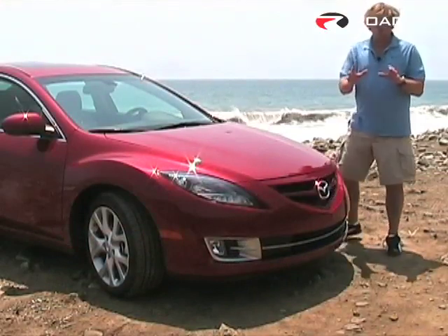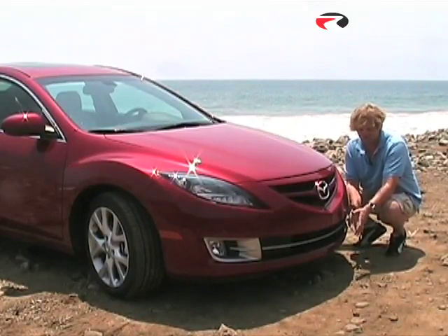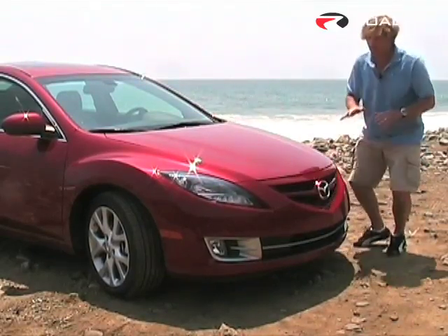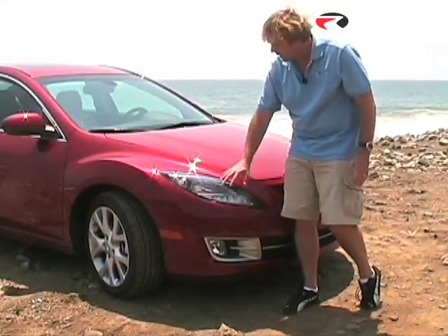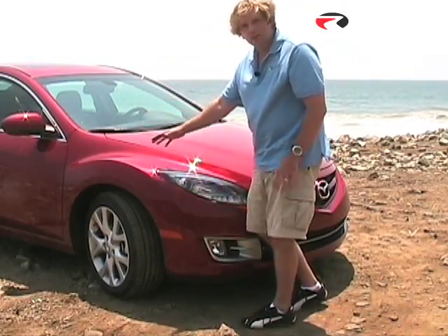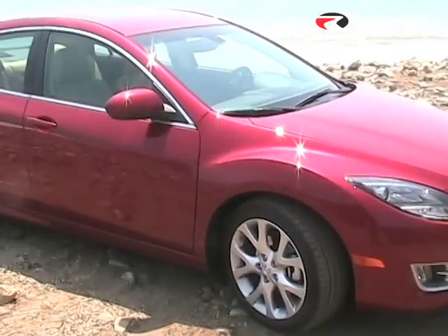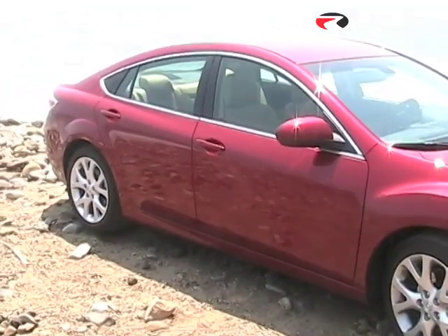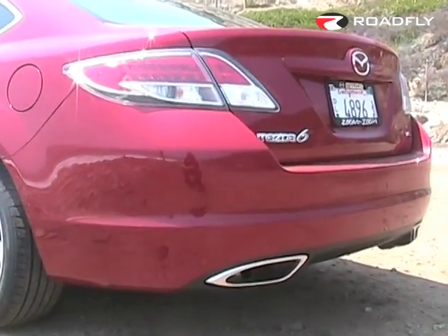Mazda's brought a lot of great high-performance athletic styling cues to the new 6. Look at this wide front lower valence — it really shows a very wide stance to the vehicle. You've got very dynamic HID headlights, which are optional on the Grand Touring, and these very wide fender flares showing a very muscular athletic stance. You've got those same fender flares in the back, and the rear trunk lid has a style that makes it look as though there's a spoiler built right into it — sort of like a little duck fin, like a classic 911.